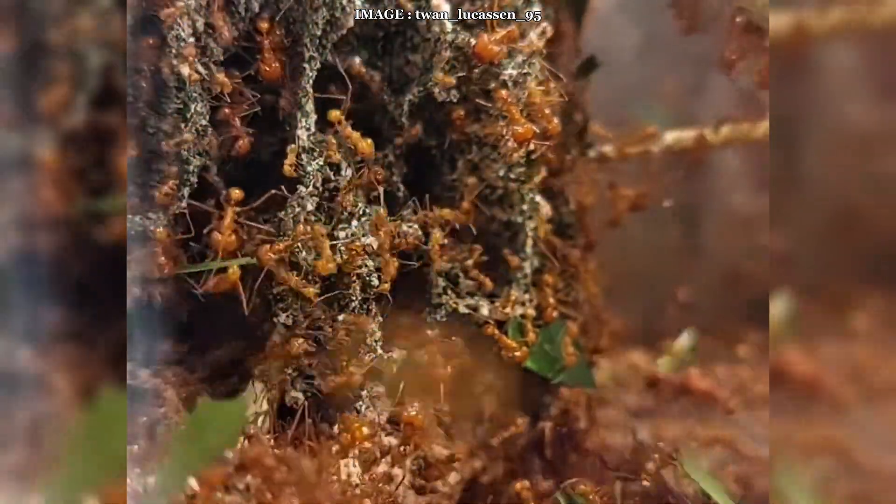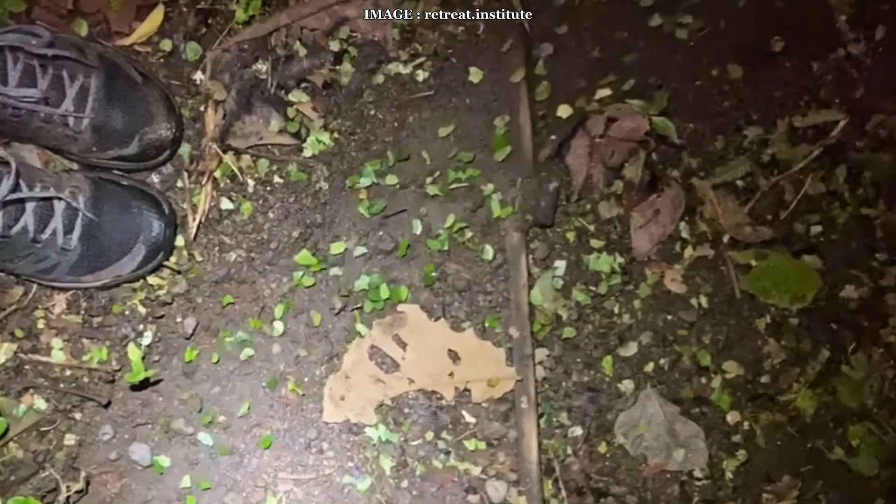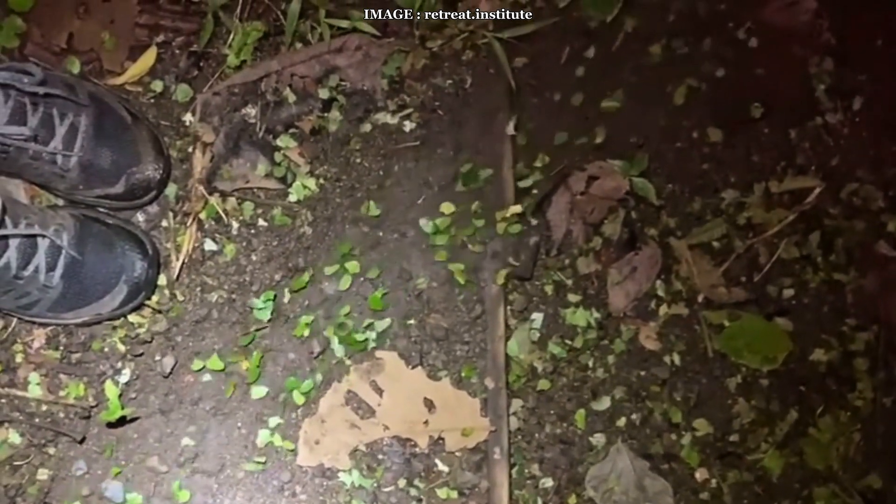While they primarily rely on their fungus, they may also consume nectar, seeds, and occasionally insects. Their massive nuptial flights take place at the start of the rainy season, with new queens carrying a fragment of fungus to start fresh colonies.